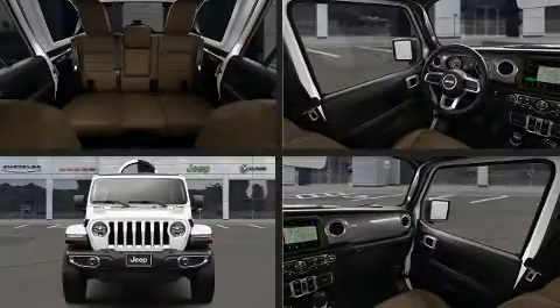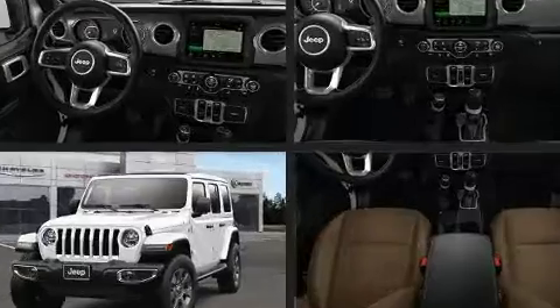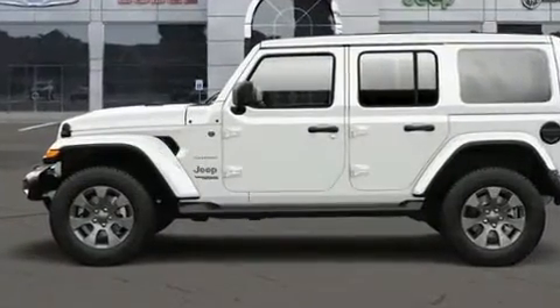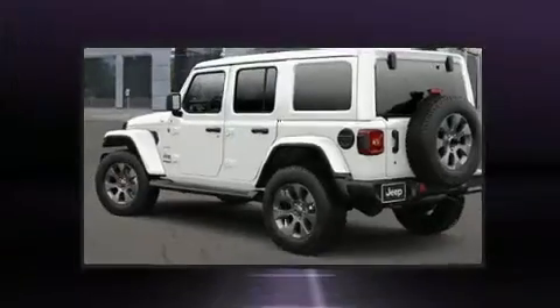The 2021 Jeep Wrangler prioritized practicality, efficiency, and style by including front and rear reading lights, one-touch window functionality, an outside temperature display, skid plates, remote keyless entry, and much more. For drivers who enjoy the natural environment...